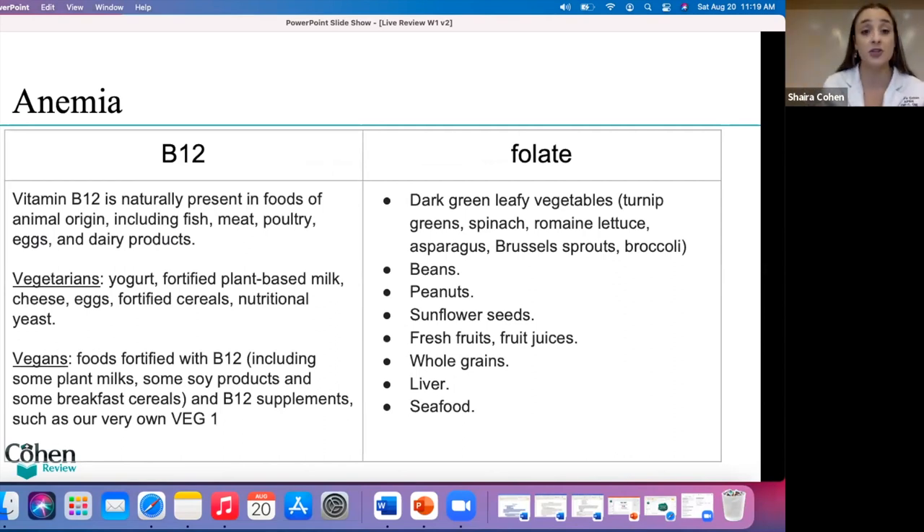Here's a chart showing foods rich in folate and B12. For vitamin B12, foods are clearly animal in origin — fish, meat, poultry, eggs, dairy products. For vegans: yogurt, fortified plant milk, cheese, eggs, fortified cereals, and foods fortified with B12 such as soy products. For folate: dark green leafy vegetables that everyone can eat — spinach, turnip greens, beans, peanuts. Be ready to answer questions about what foods to recommend for patients deficient in these nutrients.